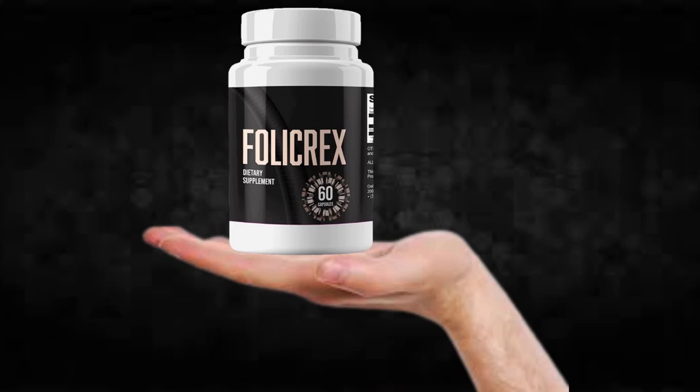There's something really important about this product that you need to know before buying it: you can actually test Follicrex for 60 days, and if you don't see results or if you don't like it for any reason, they will give you your money back.